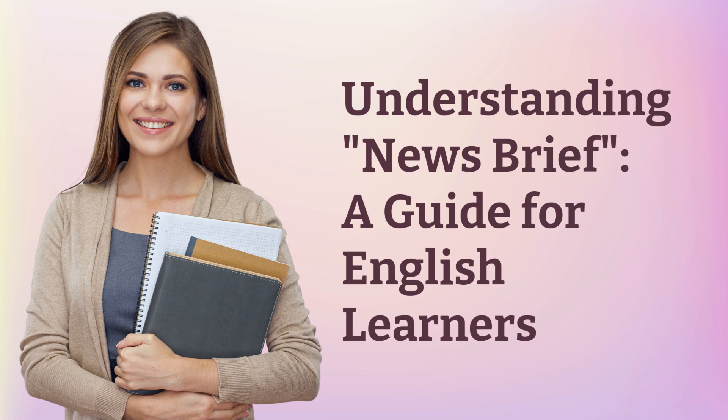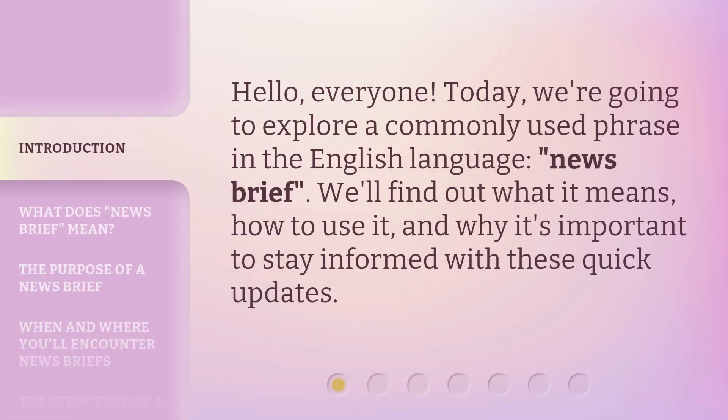Understanding News Brief: a guide for English learners. Hello, everyone. Today, we're going to explore a commonly used phrase in the English language: news brief.